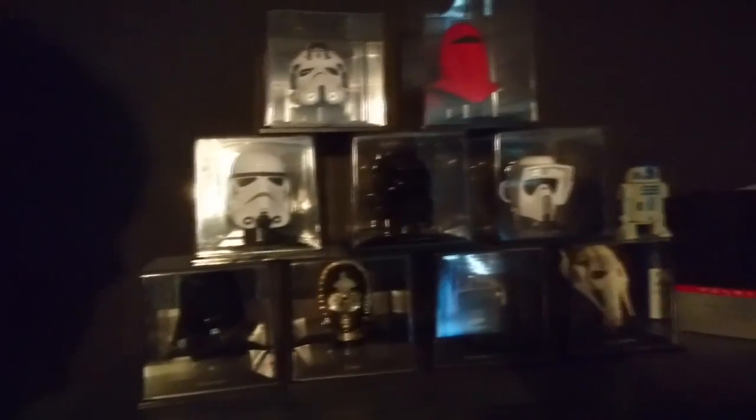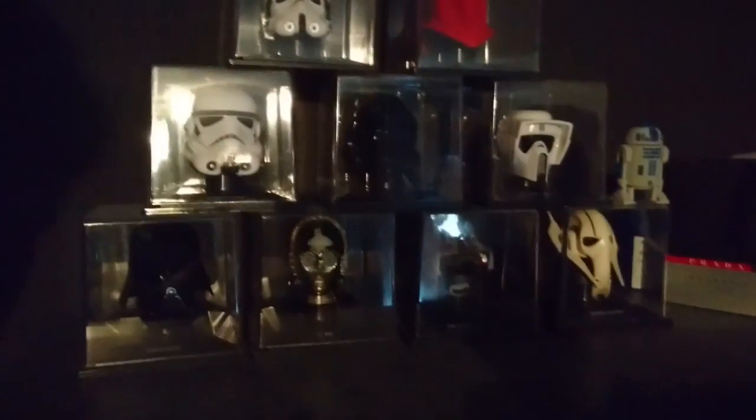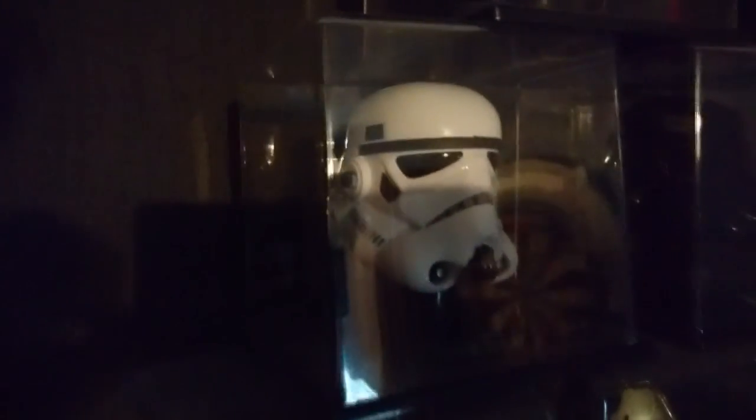This is the other shelf and over here we've got my brother's collection. He's got a collection of Star Wars helmets and it's honestly such a cool collection — I love it. You can see Stormtrooper, C-3PO, Darth Vader, Luke's helmet, and a Tie Fighter pilot helmet.